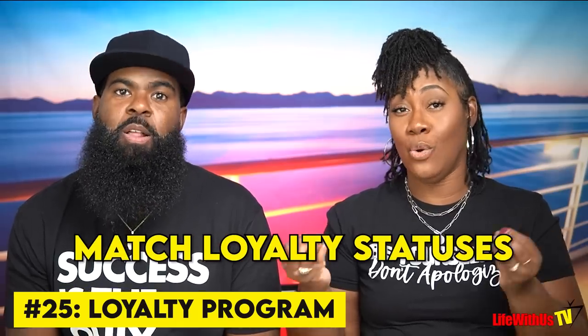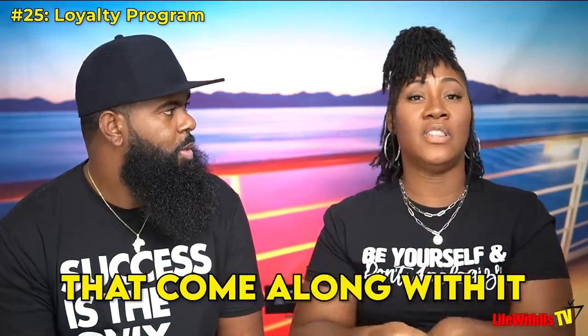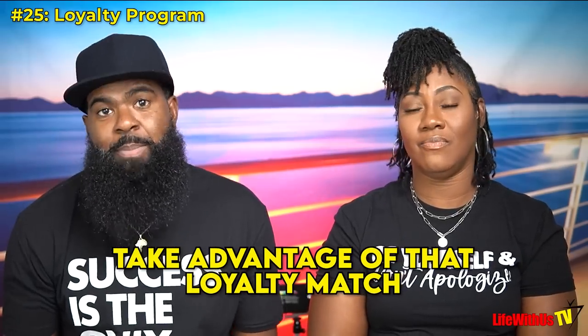Tip number twenty-five: Virgin Voyages matches loyalty statuses from certain cruise lines. For example, Carnival Diamond and Platinum get matched. The higher tiers of various cruise lines qualify. There are benefits that come with the loyalty match. We'll put a link below so you can read up on it — it's like getting price matched at the grocery store. Take advantage of it if you qualify.